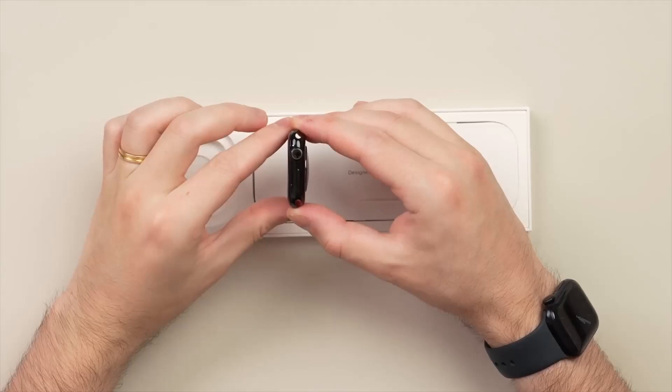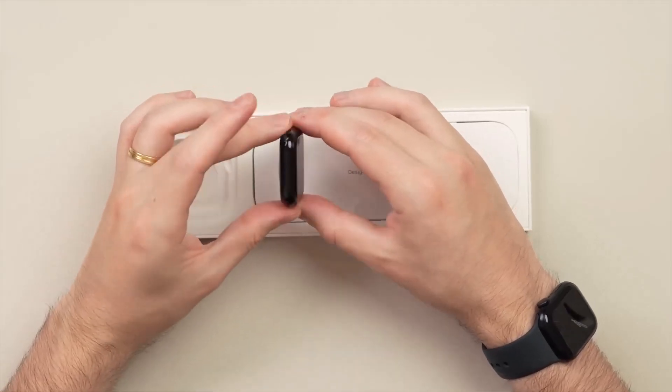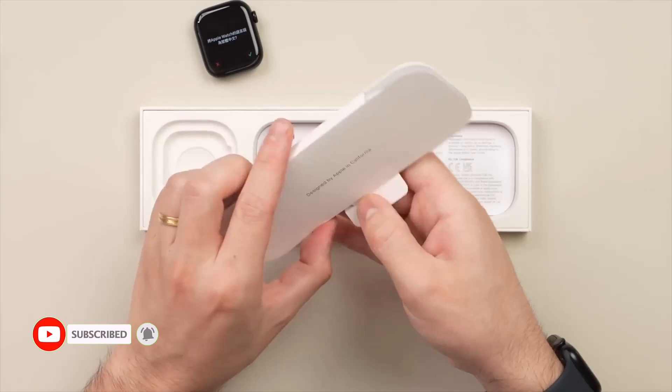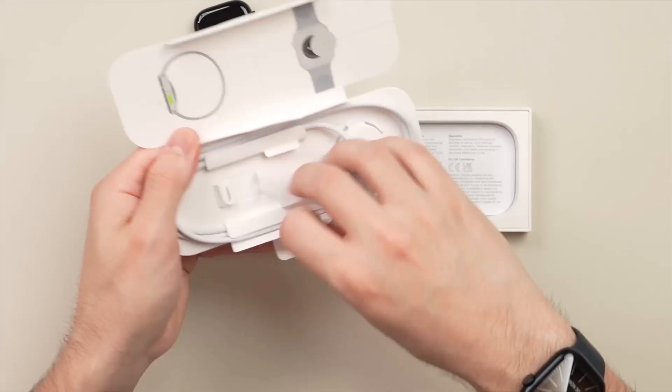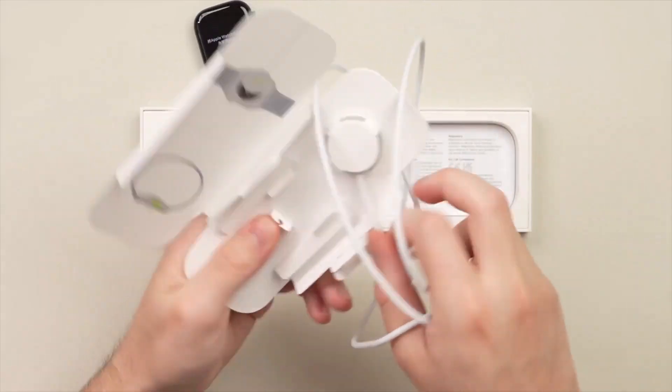The sleep tracking feature gives you insights into sleep quality and detects signs of sleep apnea. For fitness enthusiasts, the watch covers a wide range of activities like running, swimming, yoga, and more, with customizable metrics and built-in sensors for tracking water temperature and depth during aquatic workouts.